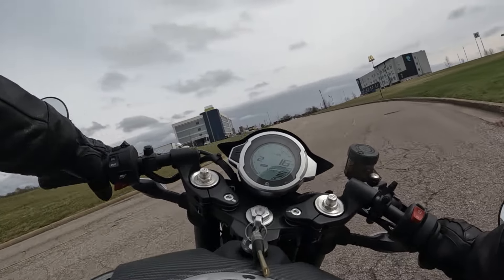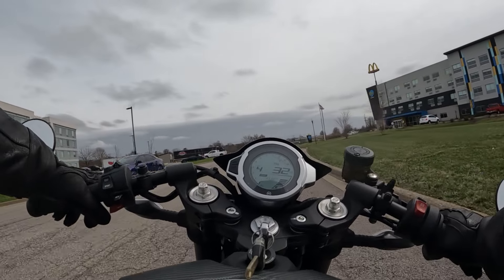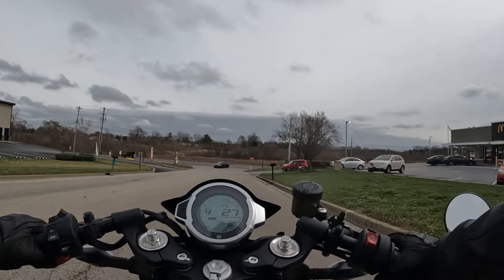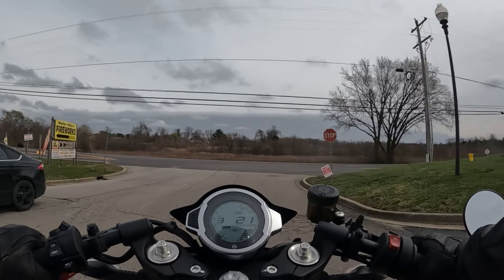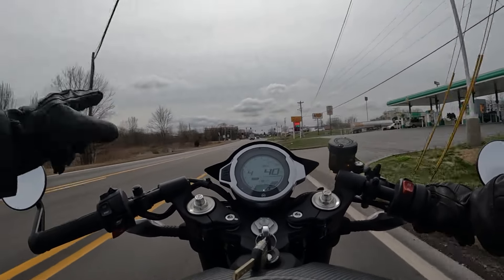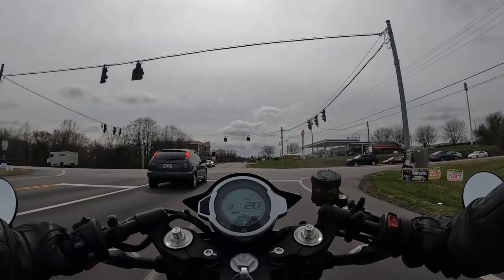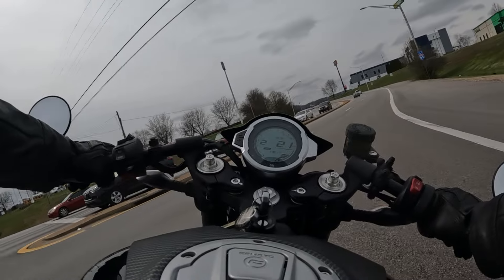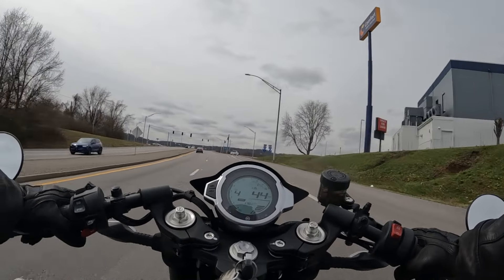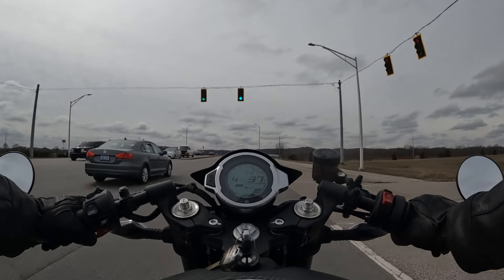A couple more impressive features before we get on the road: this bike has KYB suspension — specifically a KYB 41mm inverted fork. This is not just a bike filled with Chinese off-brand parts; there are quality components here — Brembo brakes, KYB suspension, and a six-speed transmission with a slipper clutch. The bike sounds really good and the brakes are very powerful. The 693cc engine has more of an off-road engine note to it, which I dig.